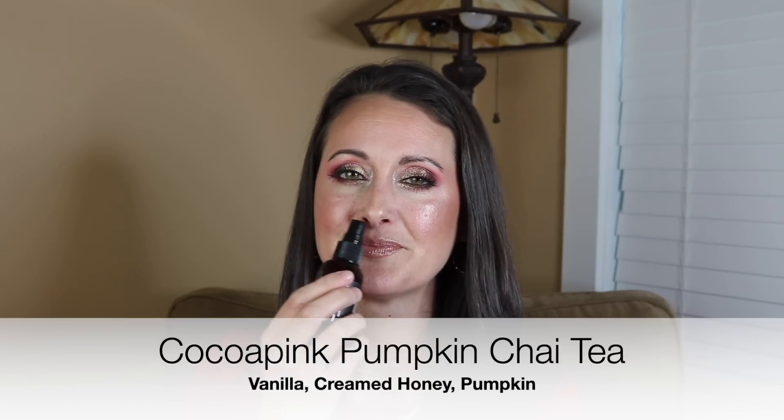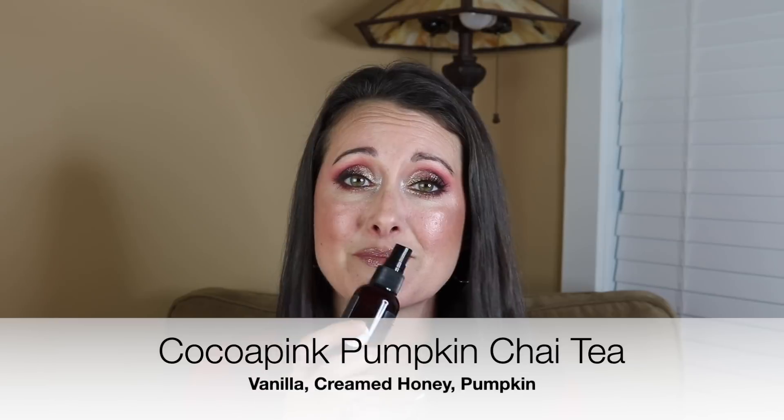I'm going to start with one of the Cocoa Pink Linen Sprays that I just picked up. This is in the fragrance called Pumpkin Chai Tea. This one is so yummy smelling. It's warm, sweet pumpkin puree and chai spices. It's gorgeous, I love it.